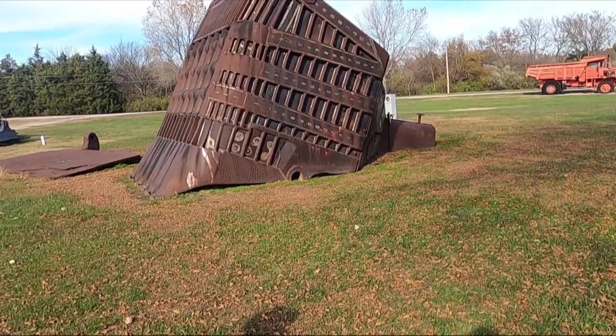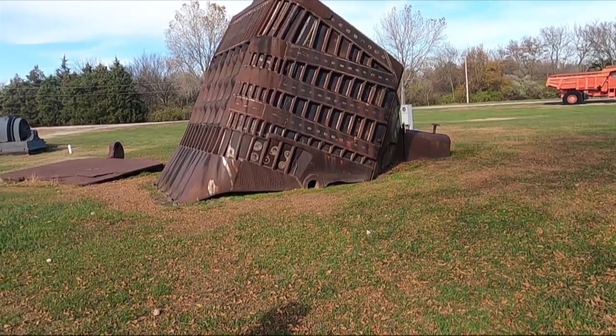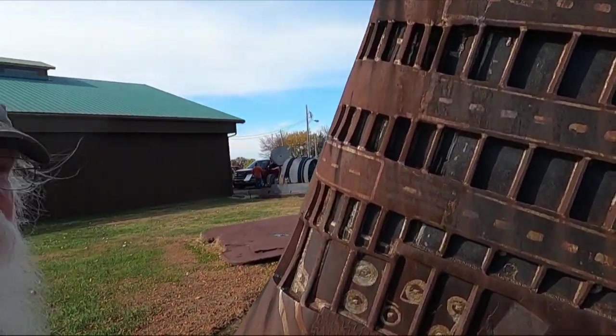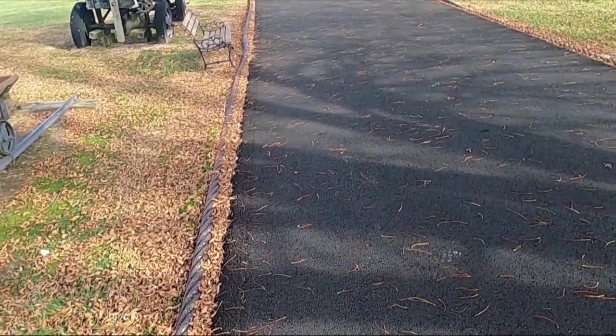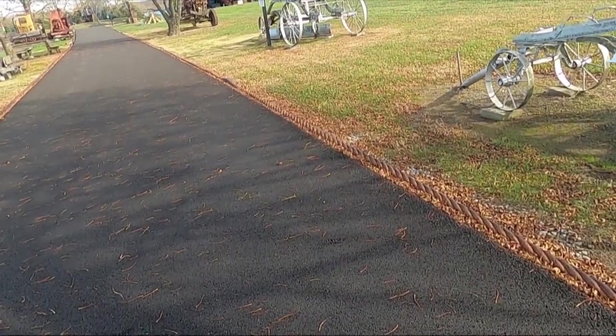That was Big Brutus, so let's go check it out. This bucket here - we call it a 40 cubic yard dipper - holds 40 cubic yards of earth. To get an idea of just how big it really is, I can reach up almost eight feet, and that's just at the back corner. This cable that lines the walkway was used on Big Brutus to lift the bucket. It weighs 25 pounds per foot.